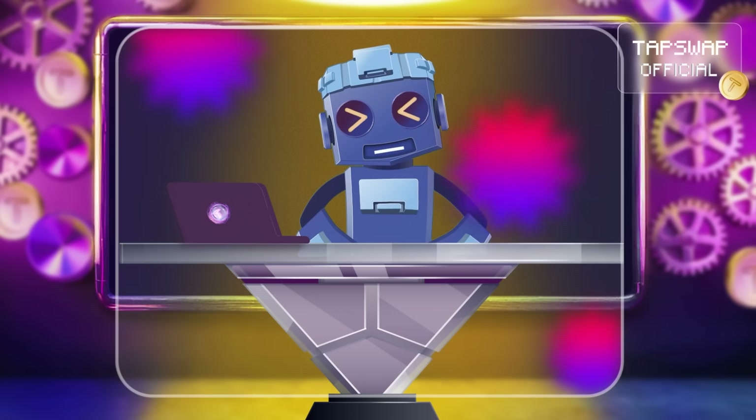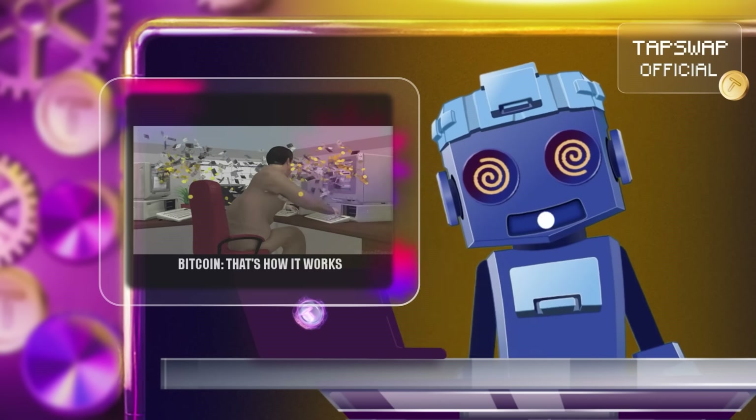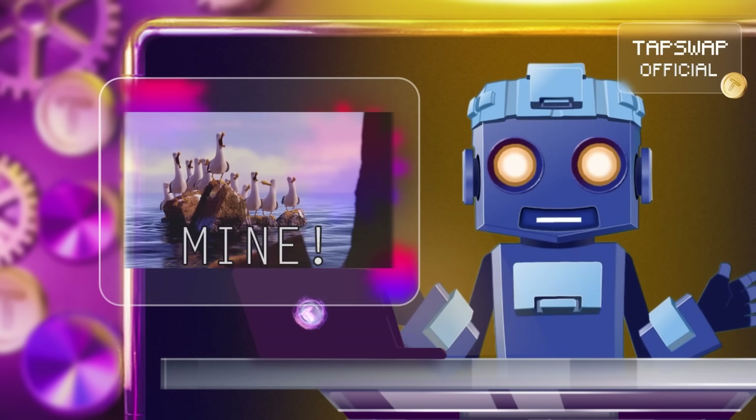Mining bitcoin solo is like trying to win the lottery — your chances are incredibly slim. That's why many miners join mining pools.